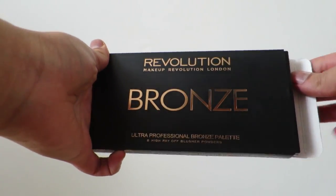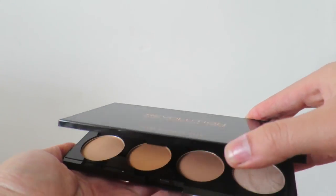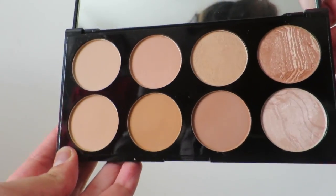I heard Tati from GlamLifeGuru talk about this — it's the Revolution Ultra Professional Bronze Palette. It has 8 high-payoff bronzer powders — not blushers, all bronzers — plus two highlighters. You guys know I love bronzer. I also went into MAC to swatch highlighters for my sister and fell in love with some, but I was a good person and didn't buy one. The bronze palette was £6, the Radiance Highlight palette was £8, and the Fortune Favors the Brave palette was £9.99.